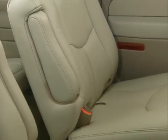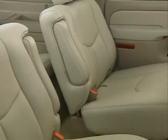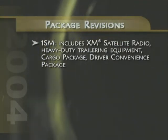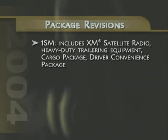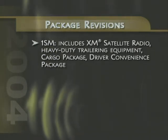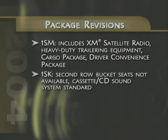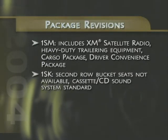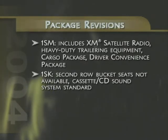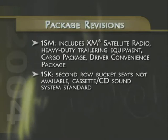Keeping up to date with customer needs and preferences, several Suburban packages have been revised for 2004. The 1SM package now includes XM satellite radio and heavy-duty trailering equipment, as well as the cargo package and driver convenience package. For the 1SK package, second-row bucket seats are no longer available, and the cassette CD sound system is standard with the CD changer sound system available as an option.